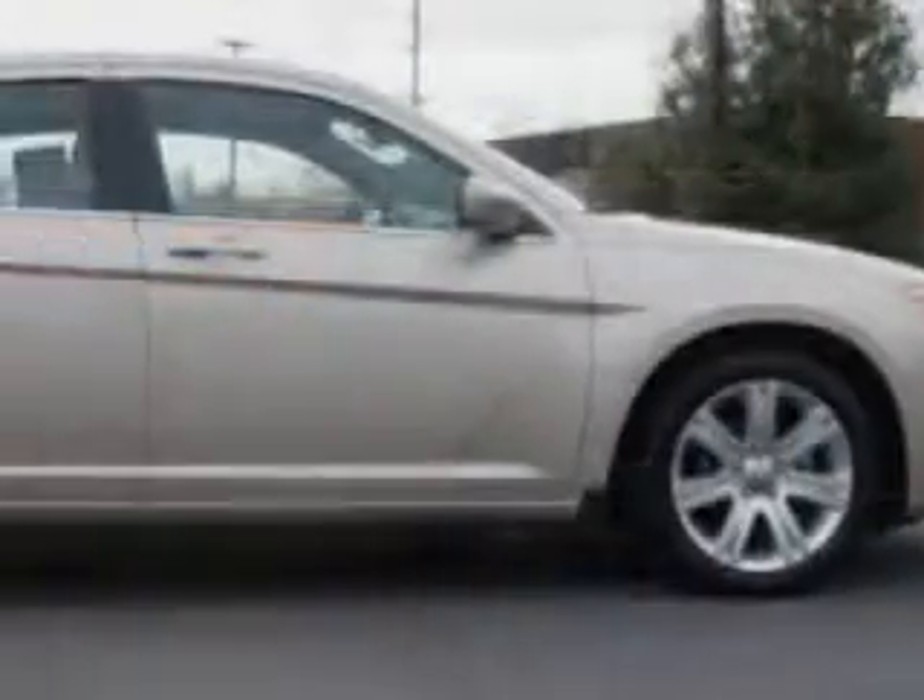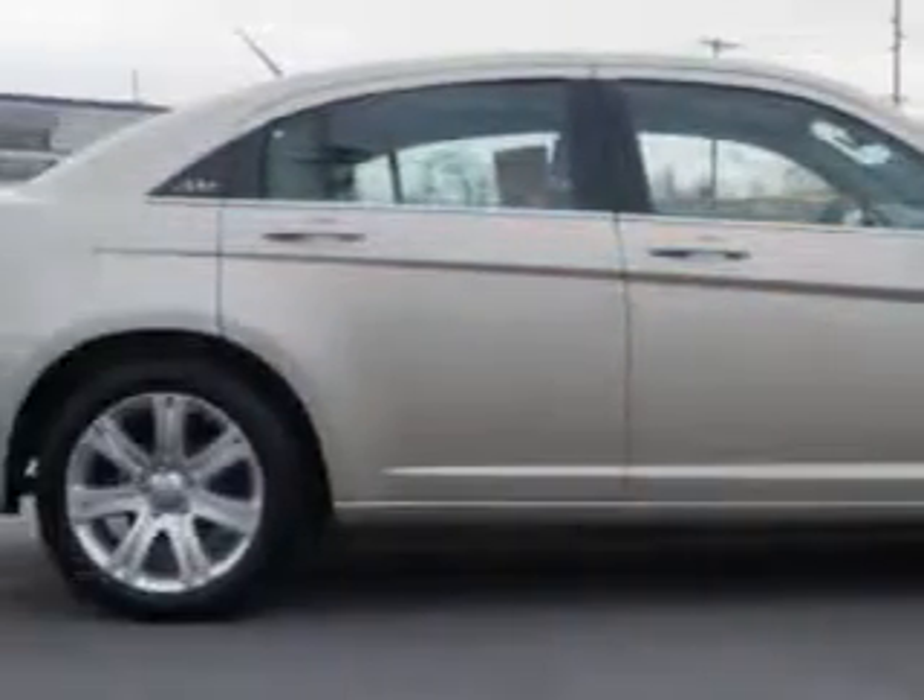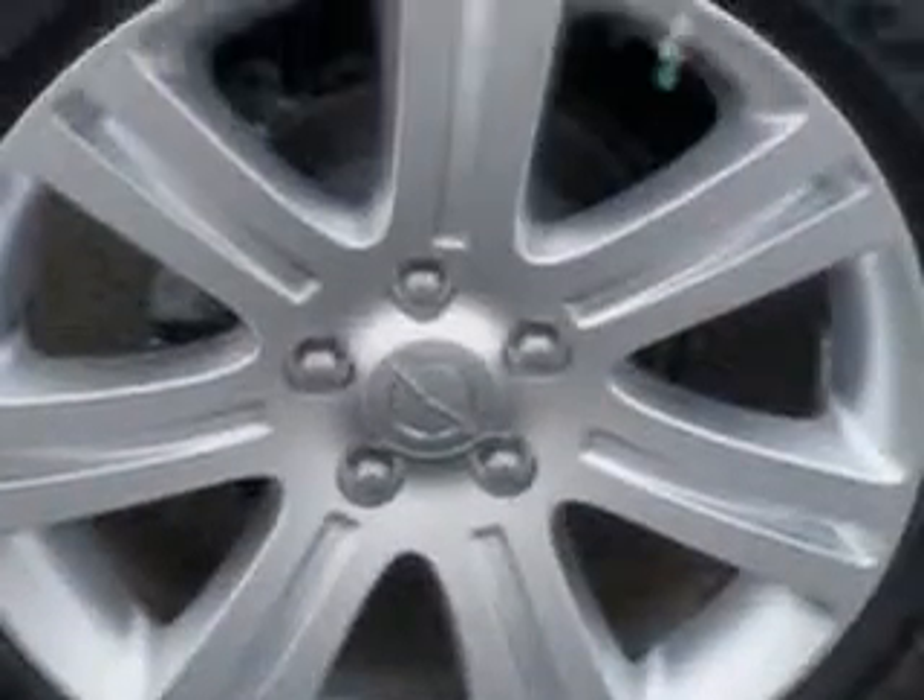Additional features include halogen headlights, electroluminescent instrumentation, LED tail and brake lights, and much more. Enjoy the drive and have peace of mind in this 2014 Chrysler 200.